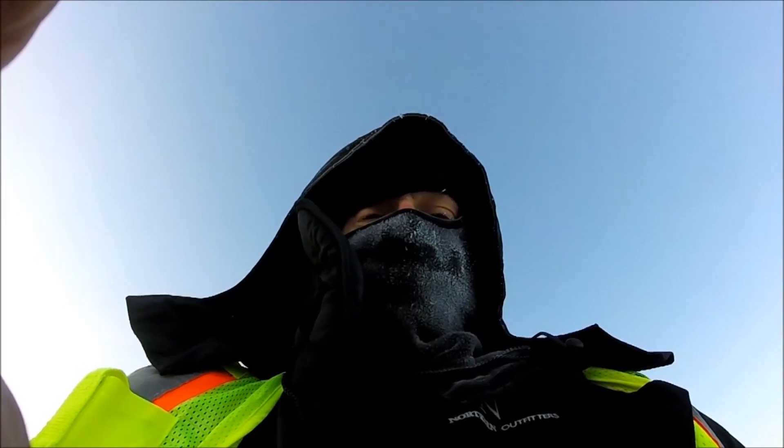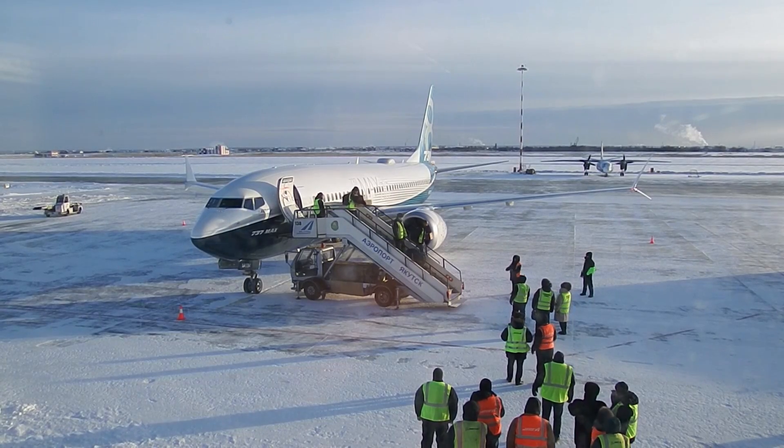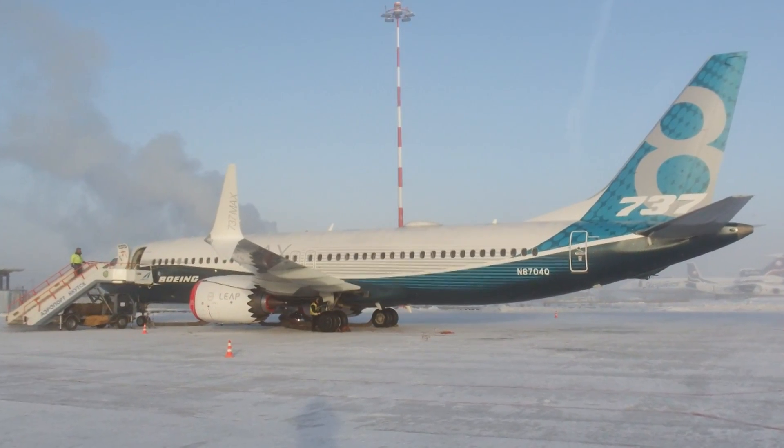Minus 40 degrees. The team took every precaution to shield themselves from the cold and keep each other safe. They've come here to see how the 737 Max weathers a deep freeze. Our customers need to have confidence that the airplane will work in extreme conditions, especially for customers that live or work in extreme northern areas of the world, in Europe and in Canada. This test is a really important piece of the certification.